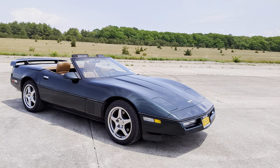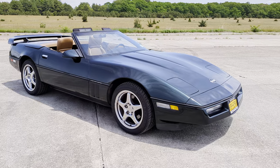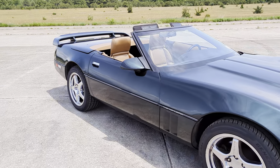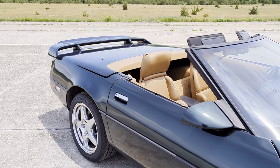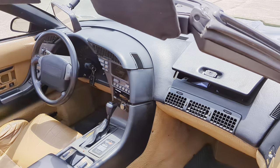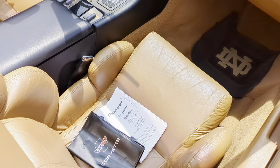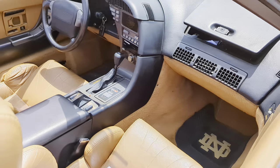You got a rear spoiler, almost looks like an old school Goodwood chrome wheels. These cars are fast, fun, and reliable. Got the original owner's manual, also the manual for the stereo.